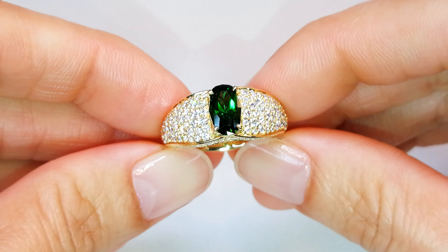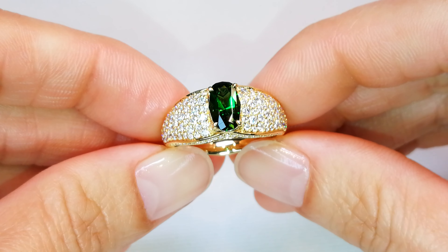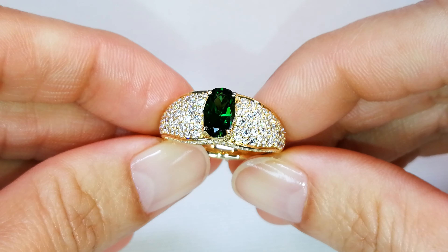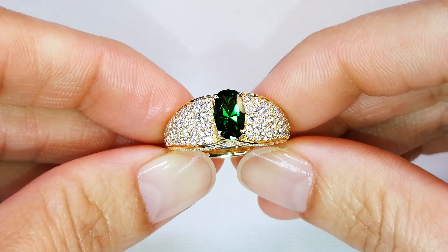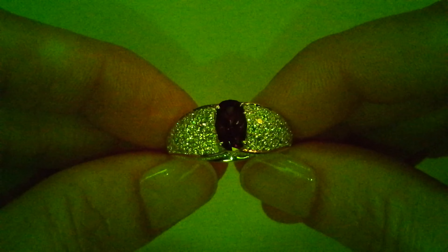Chrome tourmaline — one of the most collectible tourmalines out there. When you put it under a chelsea filter, it turns ruby red, and that's due to the very high concentration of chromium in the crystal structure.